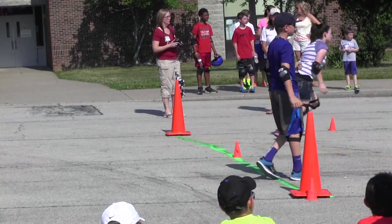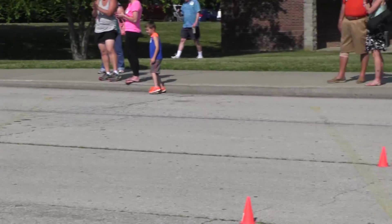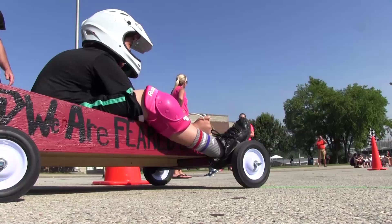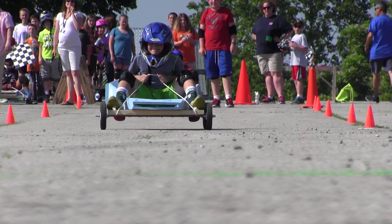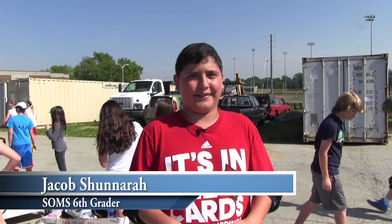Secondly, basic physics. We are working with Newton's laws. We are working with all the impact of friction and the formula for speed. It taught us how to calculate speed and how to know who went the fastest. And it taught us whether you need the biggest person or the smallest person based on the hill.